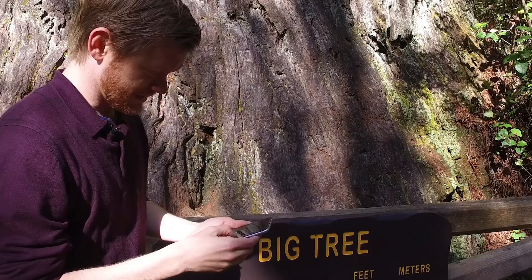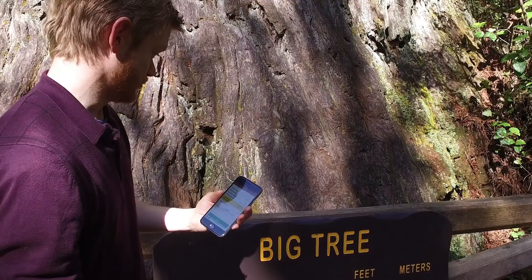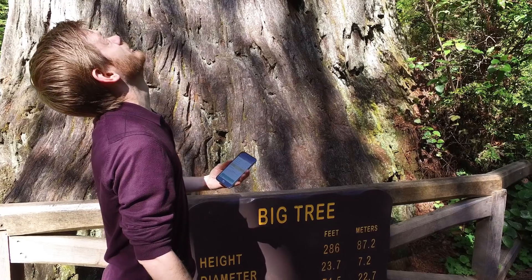Meanwhile, Will is going to get a redwood that's like 300 feet tall. The calculated tree height came out to 292 feet and 4 inches. The actual height is 286 feet. And that is pretty darn close.